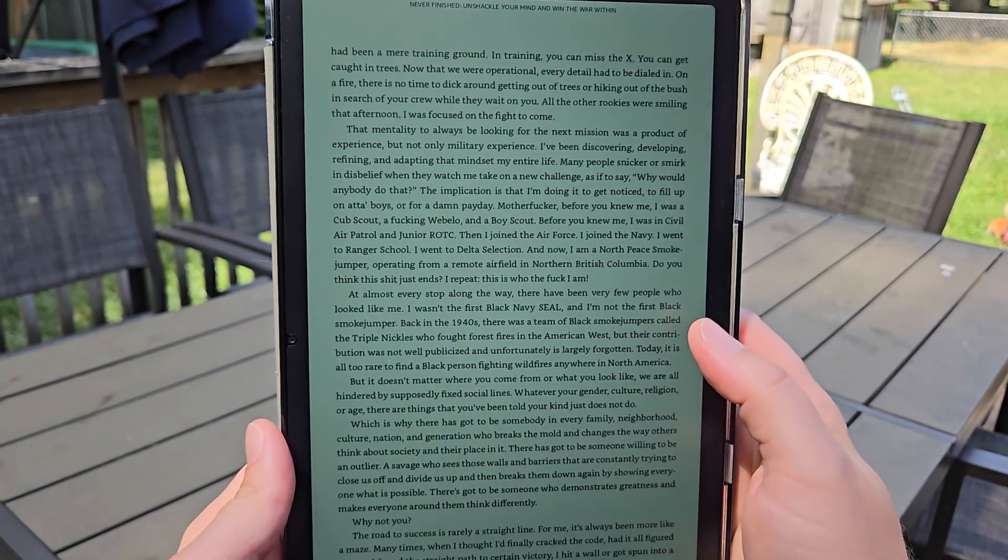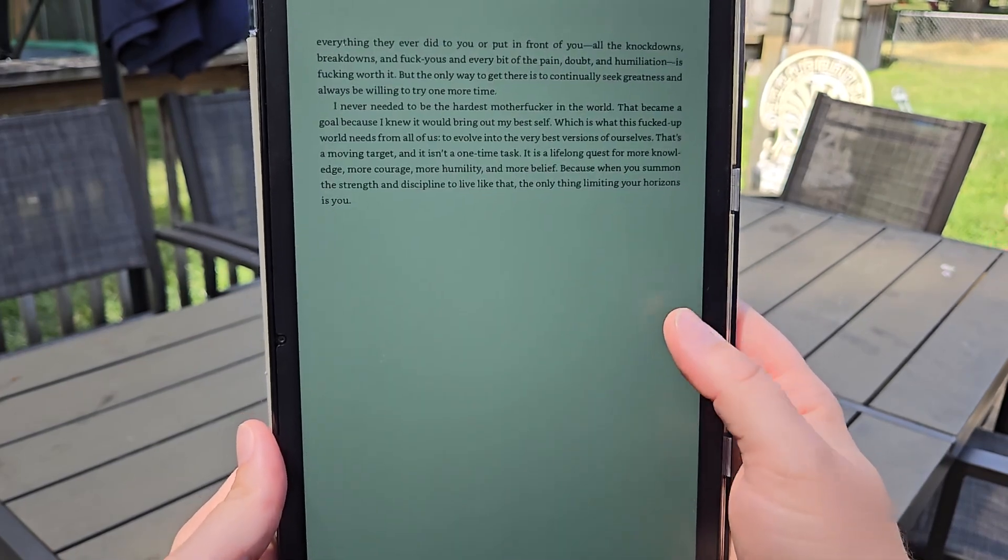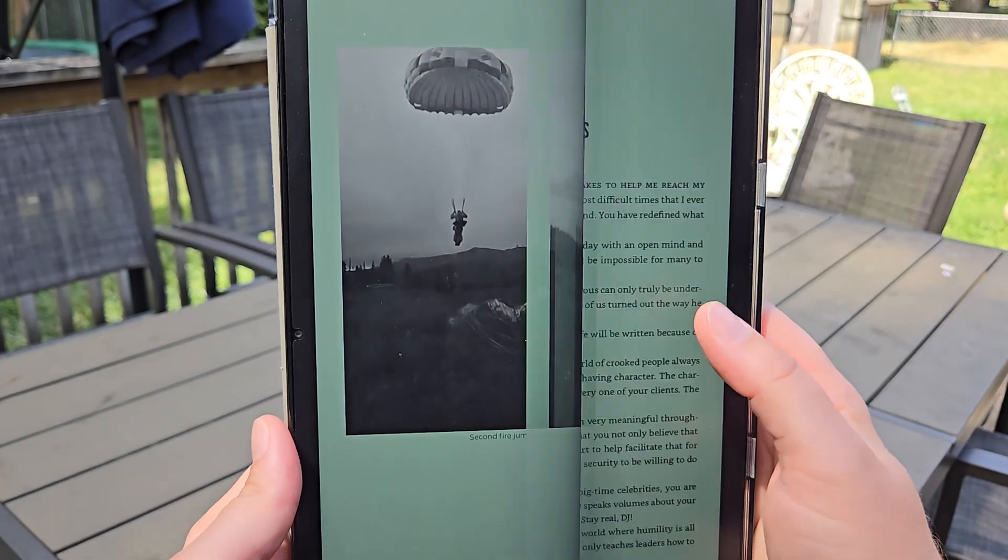Other than listening to zombies get their heads bashed in on The Walking Dead, I actually do a bit of reading on my tablet as well. One of the biggest reasons I made the decision of purchasing the FireMax 11 over the Samsung Galaxy A8 Plus was literally because the FireMax 11 has the turn-page animation. I know it's silly, but I just thought it was kind of cool because I loved reading books, and just having that feeling like you're actually reading a real book was pretty neat to me.